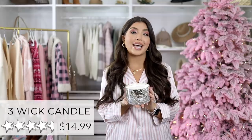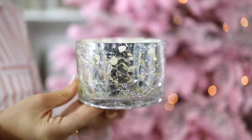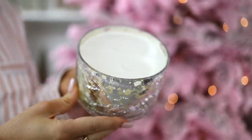This candle just looks like the holidays or winter to me. It is a scent by Chesapeake Bay — pretty glam and under $15. I love the smell. It's a three-wick candle and this one is the brown sugar chestnut, but they do have others, and it's in such a great container. Use the candle and then repurpose the container for something else.